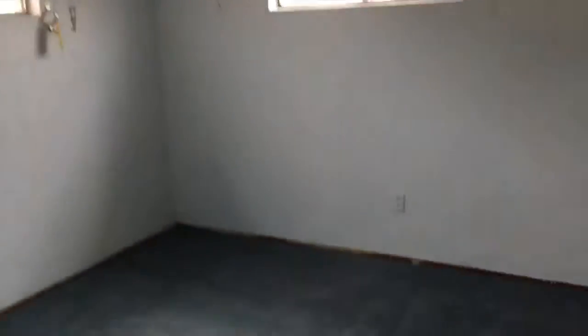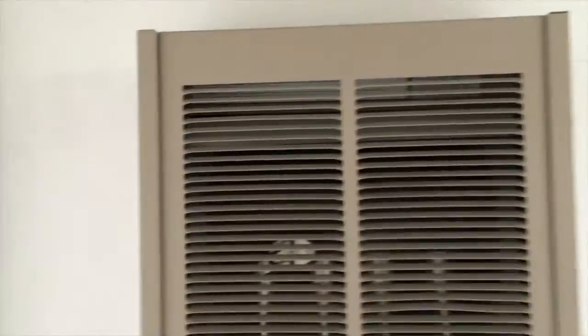Back here we have the second bedroom. They all have ceiling fans. This is a recent gas wall furnace, and this is the first bedroom. One, two, three, four.